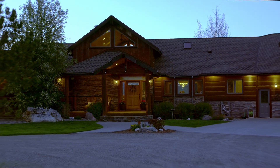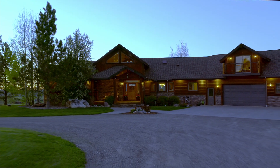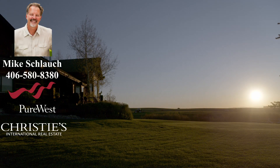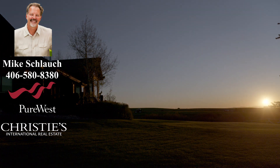If you'd like further information about 2355 Mount Ellis Road, then simply contact Mike Schlau of Pure West Christie's in Bozeman at 406-580-8380.